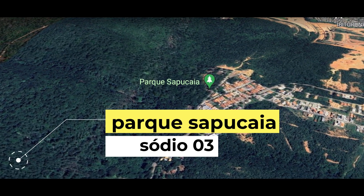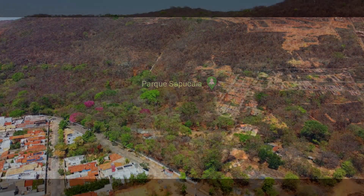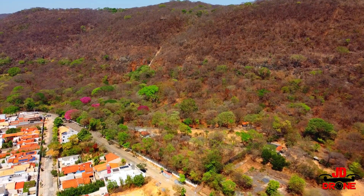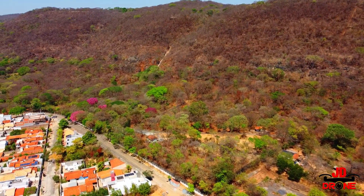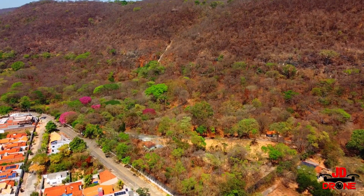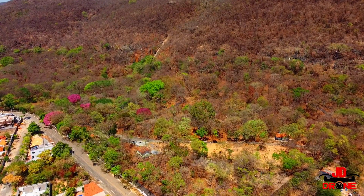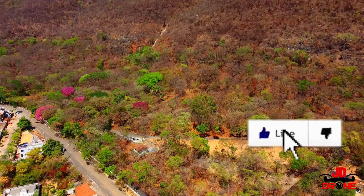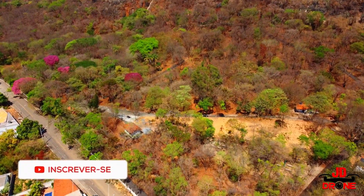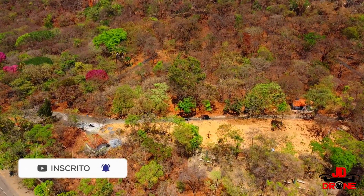Decolagem autorizada! Vamos para o episódio 3 de 'Conhecendo Montes Claros por um Drone'. Pessoal, já peço que você deixe seu like para dar aquela força, se inscreva no canal e ative o sininho para não perder nenhuma notificação de vídeo.